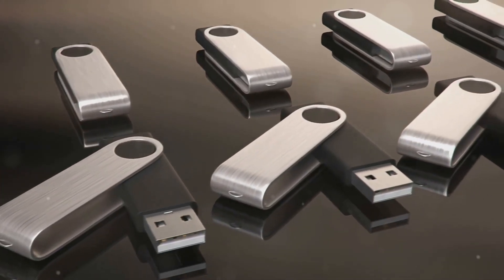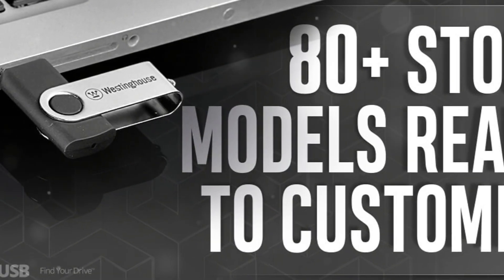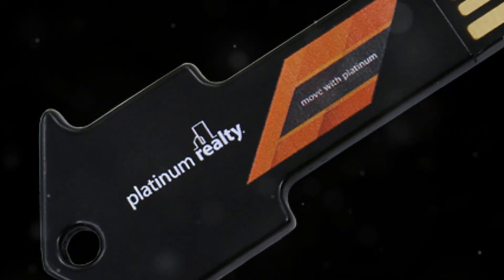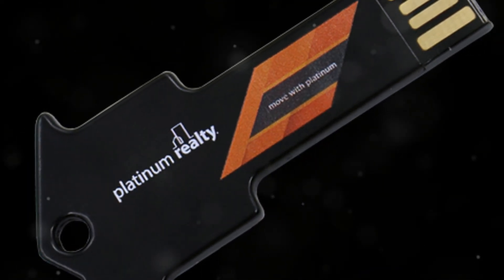At Every USB, they make it easy to create custom drives that suit your needs. From classic styles to innovative shapes, there's something for everyone. Plus, you can preload them with your data, making it super convenient for your audience.